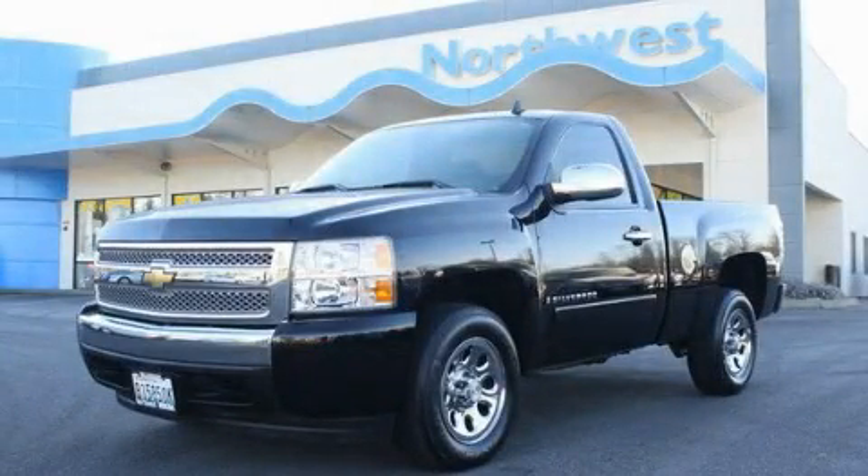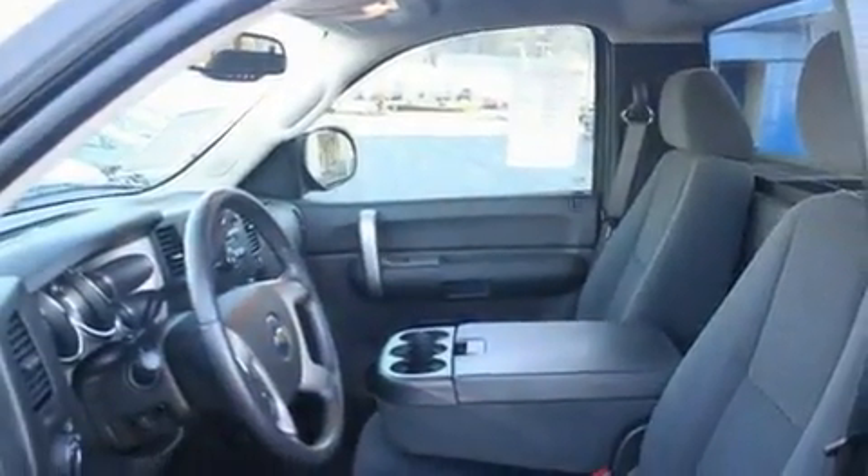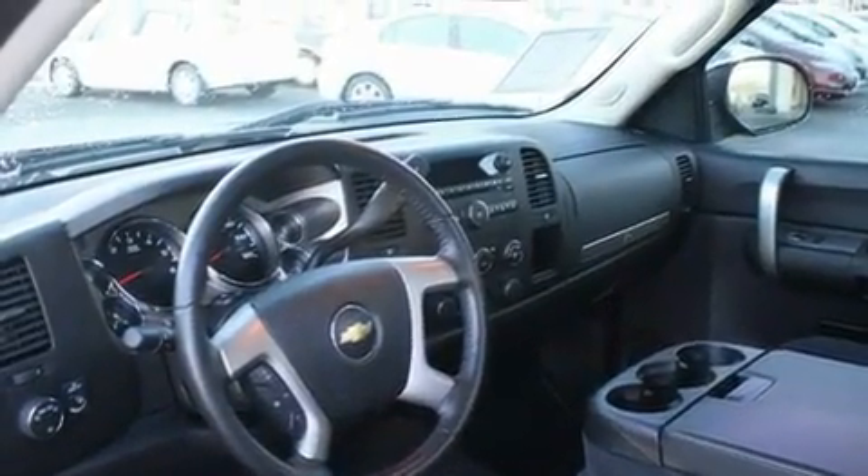This is a 2008 Chevrolet Silverado 1500, made for the job site, the trail, and the town. It has a 4.8-liter, eight-cylinder engine and an automatic transmission.